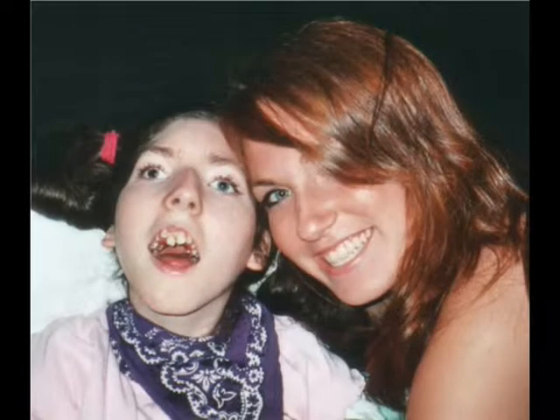I am the parent representative of the Congenital CMV Foundation because I found out the hard way how to prevent congenital CMV. It was too late for my daughter, Elizabeth, who was born in 1989. That's her with her big sister, Jackie.